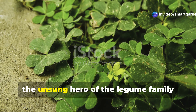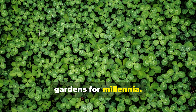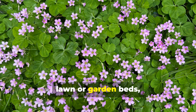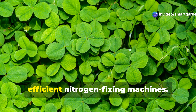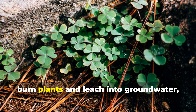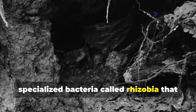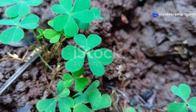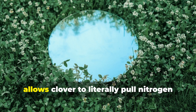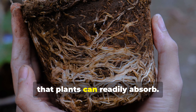Let's start with clover, the unsung hero of the legume family that's been quietly revolutionizing gardens for millennia. When you see those delicate white or purple flowers carpeting parts of your lawn or garden beds, you're looking at one of nature's most efficient nitrogen-fixing machines. Unlike synthetic fertilizers that can burn plants and leach into groundwater, clover works in partnership with specialized bacteria called rhizobia that live in tiny nodules on its roots. This incredible symbiotic relationship allows clover to literally pull nitrogen from the air and convert it into a form that plants can readily absorb.